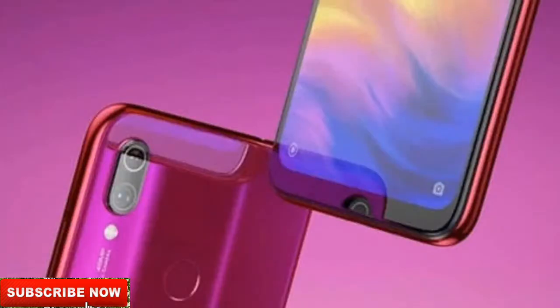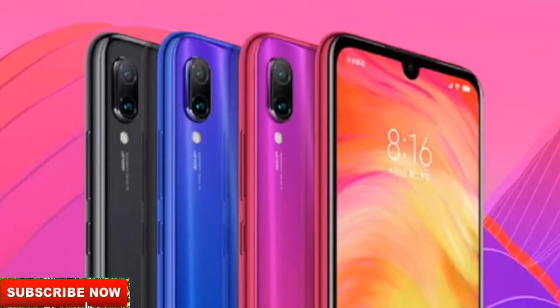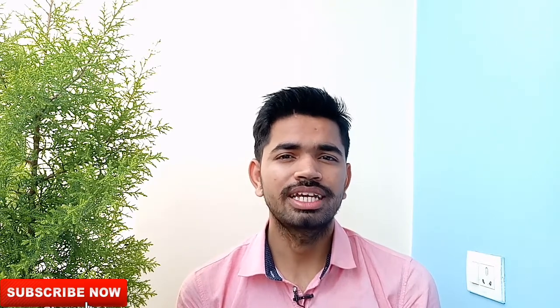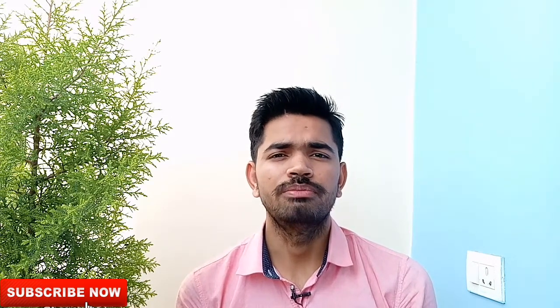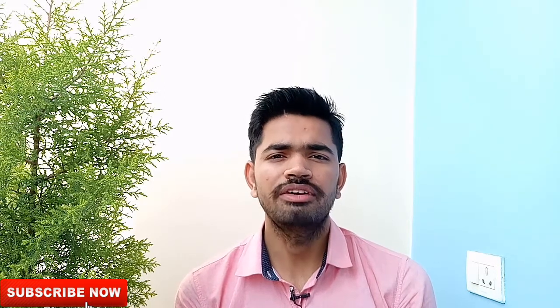By launching the Redmi Note 7 and Redmi Note 7 Pro at a very considerable price according to their specifications, you already know that the Redmi Note 7 Pro is coming with the Snapdragon 675, which is a very powerful chipset and is also more efficient than the Snapdragon 710.